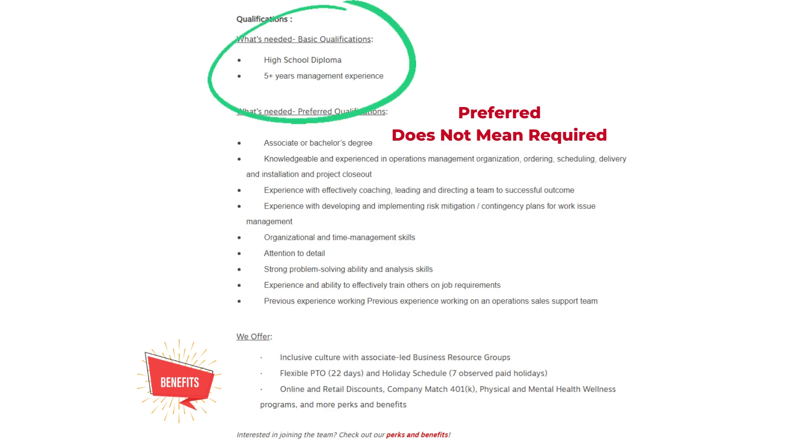Basic qualifications: high school diploma and five or more years of management experience. Preferred qualifications: associate's or bachelor's degree; knowledgeable and experienced in operations management, organization, ordering, scheduling, delivery and installation, and project closeout; experience with coaching, leading, and directing a team to successful outcomes; experience developing and implementing risk mitigation and contingency plans; strong organizational and time management skills; attention to detail; strong problem-solving and analysis skills.